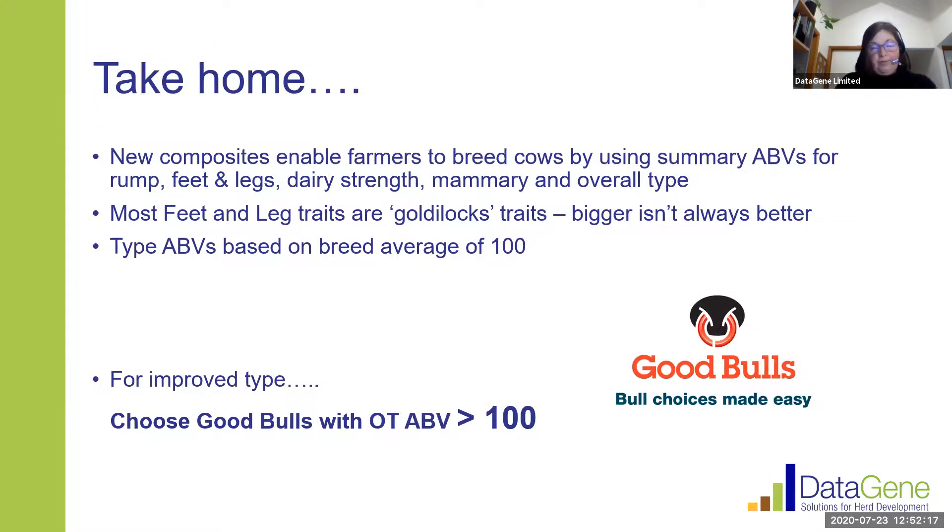There's some useful information around the individual components of feet and legs. Stepping back, these new composites are really helpful to breed cows using a summary of breeding values — it can be hard to weigh up individual type traits, and the composites give us an overall view of where a bull or cow sits for feet and legs, rump, dairy strength, mammary, and overall type. Many of these feet and leg traits are 'Goldilocks' traits where we have to be careful that bigger isn't always better, and it's helpful to understand where your herd sits in terms of strengths and weaknesses for each individual context.